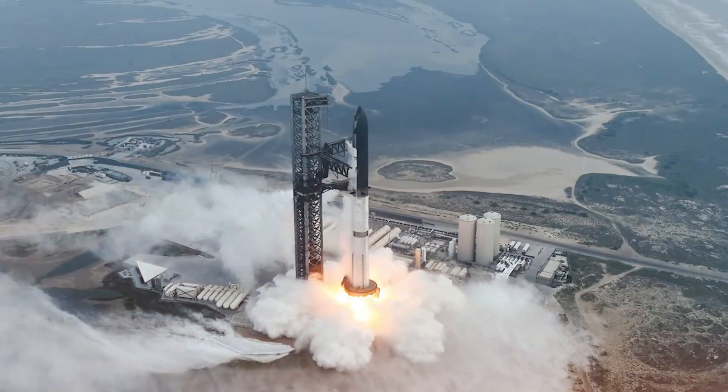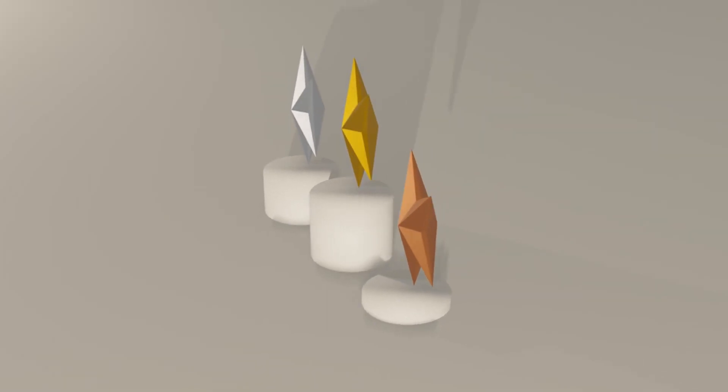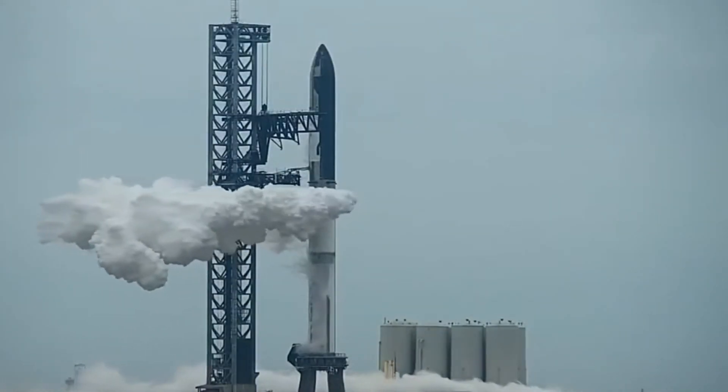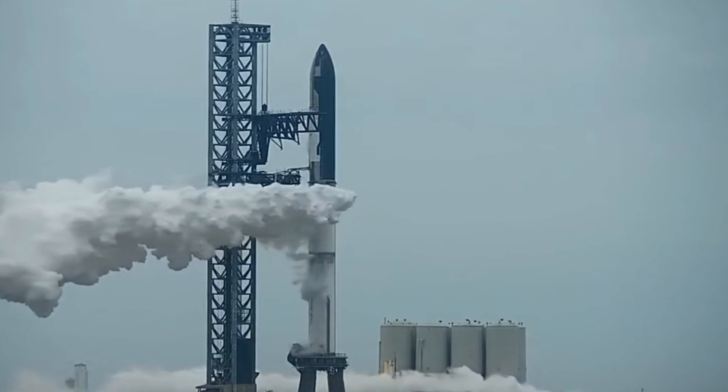The most powerful rocket ever built is taking shape before our eyes. SpaceX's Starship stands as a testament to human ingenuity — taller than the Saturn V, capable of lifting 150 metric tons to orbit, and designed to be fully reusable from launch to landing.